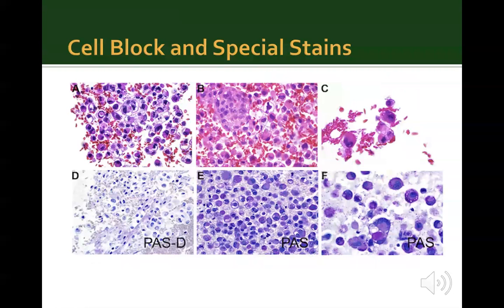On H&E stained sections of the cell block, the tumor morphology was similar to that seen on the Pap stain smears. Rare cells showed intranuclear cytoplasmic inclusions. The cytoplasm was noted to be granular and presence of perinuclear pink cytoplasmic inclusion was again noticed. The malignant cells showed staining of the cytoplasm with PAS, which was lost on PASD, thus confirming the presence of glycogen within the cells.